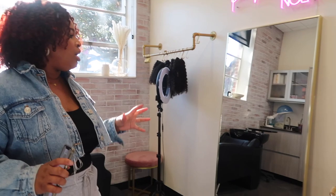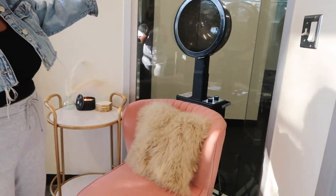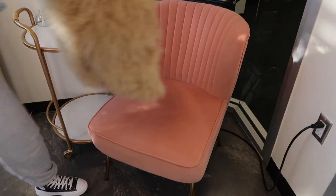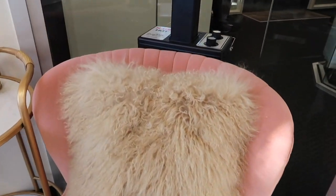For my studio I really wanted to go for more of a girly, chic, trendy space. I knew what I had in mind but it just took me a lot of time to figure out where to get things and which specific items I wanted. Starting here — here is my hair dryer, and I got this chair that I love so much from Wayfair. I initially had two chairs right here.